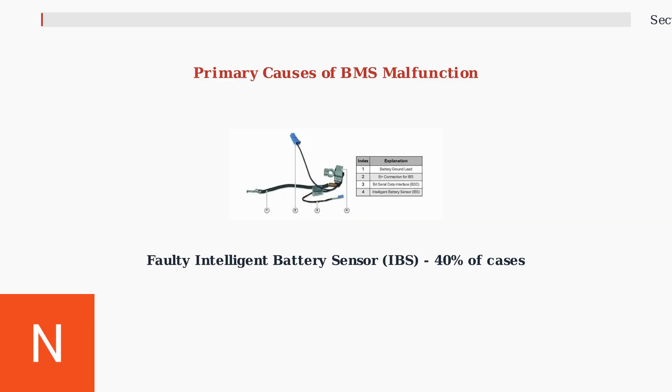The primary cause of BMS malfunctions is a faulty intelligent battery sensor, or IBS, which accounts for about 40% of all cases. This sensor is located on the negative battery terminal and can fail due to corrosion, vibration, or internal component degradation.